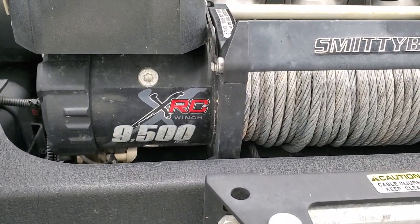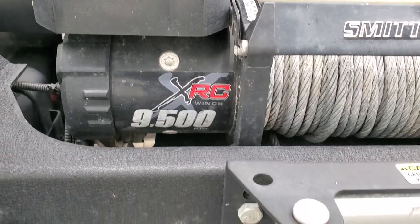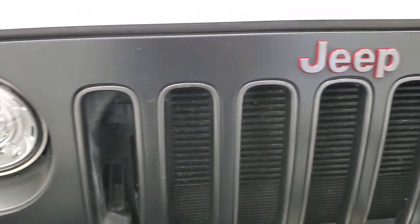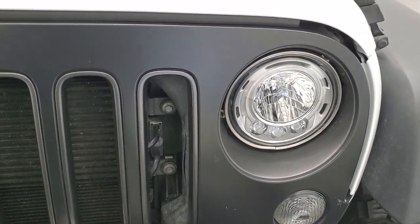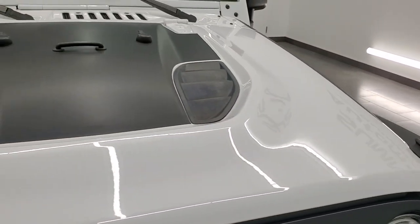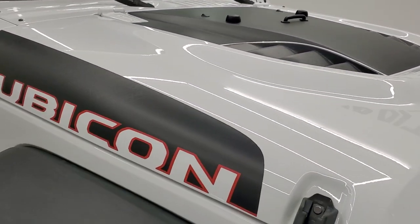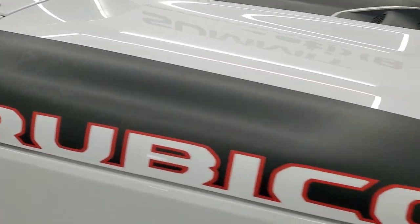You get a Smittybilt XRC winch 9500 series. You get the satin black grille, that's in nice shape. You get the LED headlights and LED running lights. The hood has heat extraction on there, you also get the hood decal anti-glare and the heavy duty Rubicon graphics on the side of the hood.